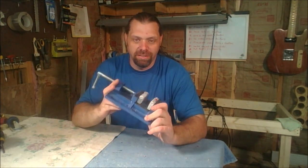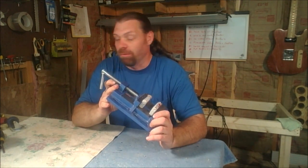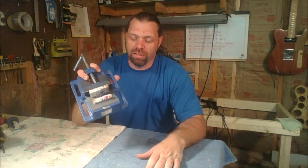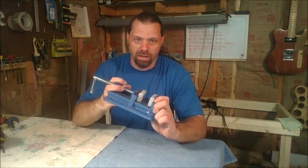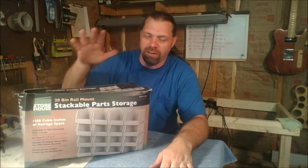So that's the number three tool on my list of seven tools that don't suck from Harbor Freight — the drill press vise at $16.99.